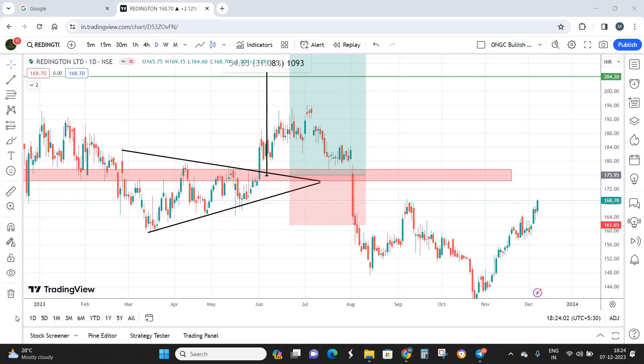In case you want us to analyze any particular stock of your preference, you can always comment the name of the stock in the comment section below and we'll be happy to analyze it for you. Reddington India is actually the second largest distributor of IT products in India, and they are not going to stop there — they are going to take the number one position in the coming few years. As of today it is a mid-cap stock, and I believe going down the line this company can become a large-cap and even a multi-bagger in the potential future.